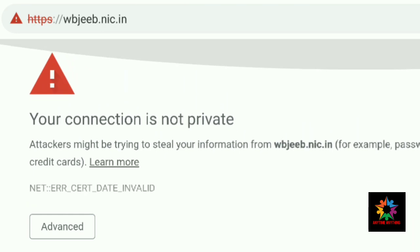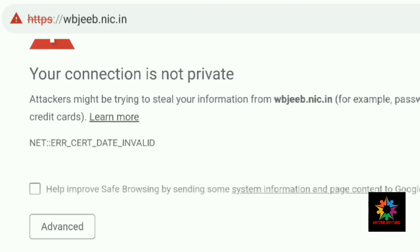There is a problem that you can see on your phone, laptop, or device: 'Your connection is not private.' If you can sort out this problem, then you can see the result.